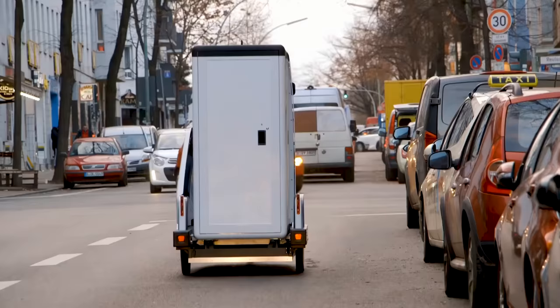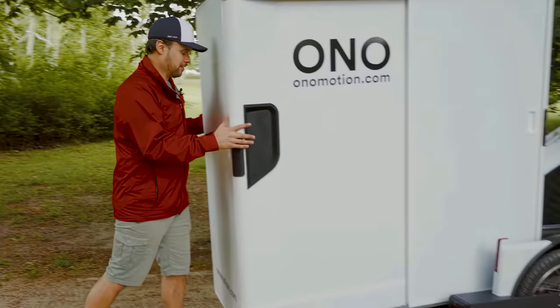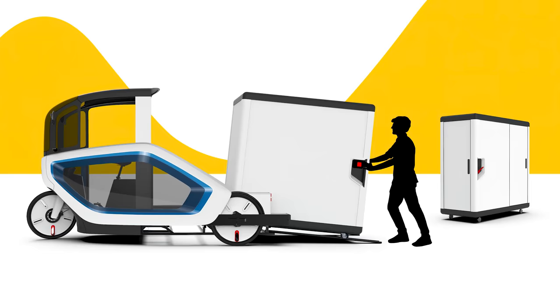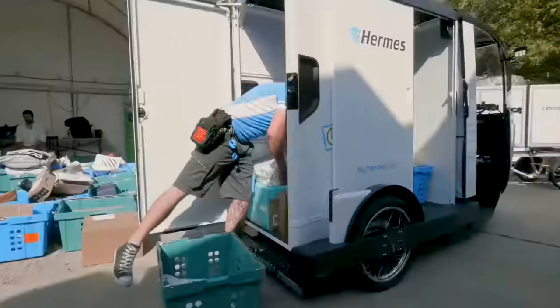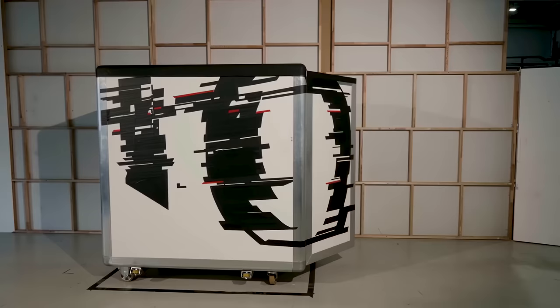At the heart of the Ono is a Delta Trike — one wheel at the front and two at the rear — with the driver enclosed in a weatherproof, windshield wiper-equipped cabin. A custom-built container on caster wheels sits behind the driver's cab and can be swapped in and out via the integrated ramp at the rear. This way, delivery drivers and couriers can have whole preloaded containers collected from depots and swapped out instantly.